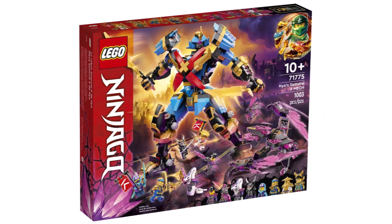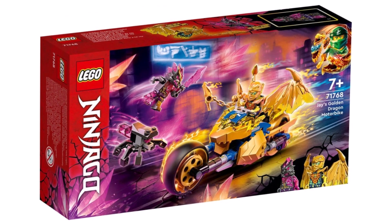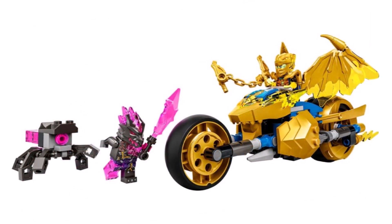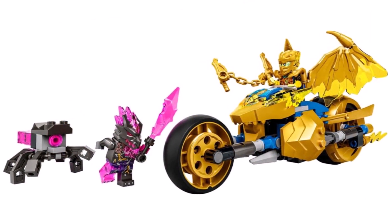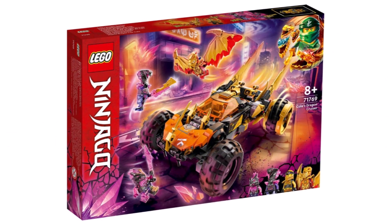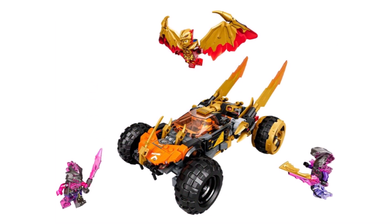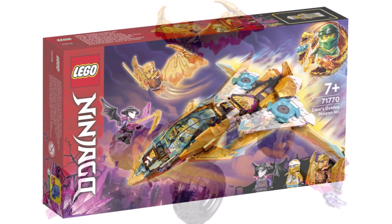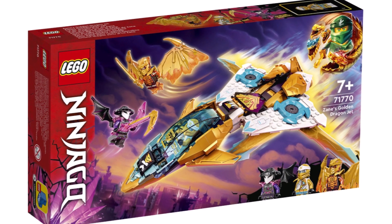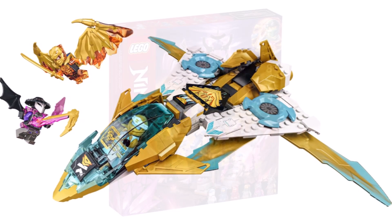Moving on to Ninjago for Summer 2022 — the End Game season as it's being called. We have 71768 Jay's Golden Dragon Motorbike with 137 pieces, two minifigures, retailing for $20. Then 71769 The Cole Dragon Cruiser with 384 pieces, four minifigures for $45. And 71770 Jay's Golden Dragon Jet with 258 pieces, three minifigures for $30 — that one we've seen for quite a while now.